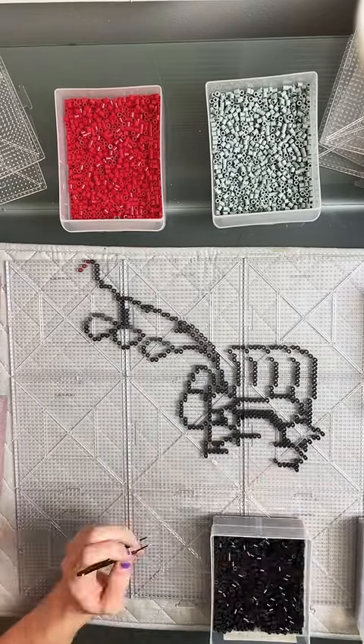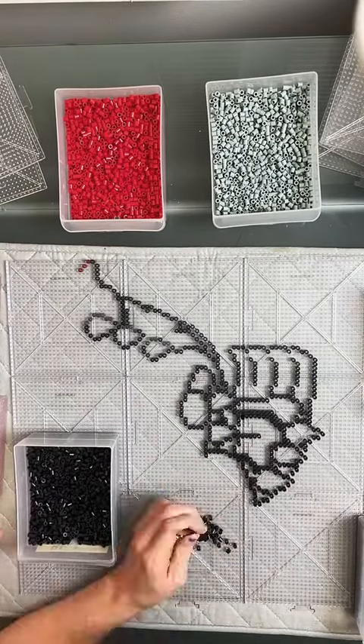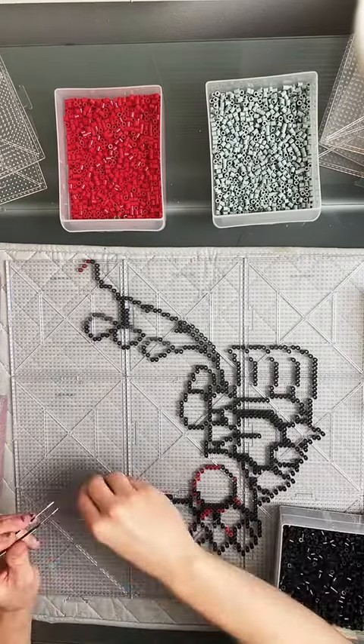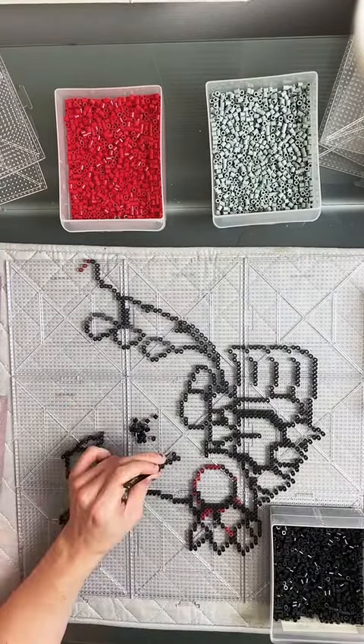I used some colors that I wasn't expecting to use. I mean most of the colors I used were red, but I also had some pinks in there. I think I used like flamingo and peach beads for part of the top of him.